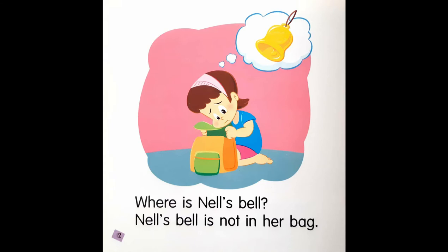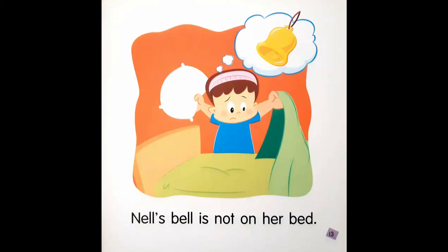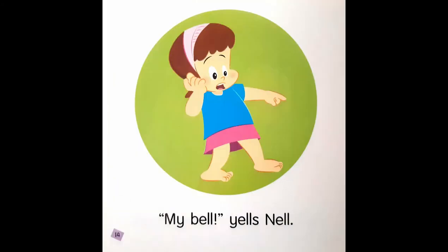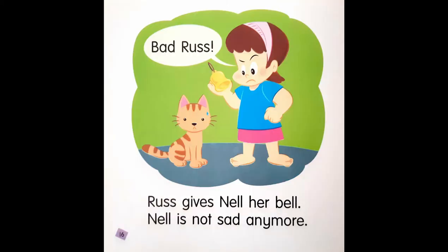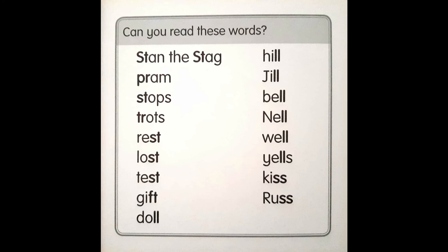Where is Nell's bell? Nell's bell is not in her bag. Nell's bell is not on her bed. "My bell!" yells Nell. Russ the cat has Nell's bell. Bad Russ. Russ gives Nell her bell. Nell is not sad anymore.